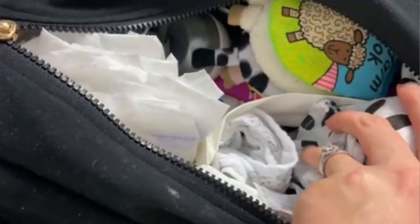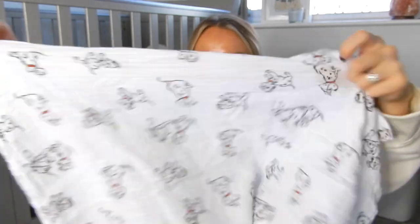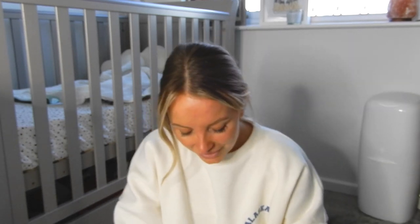I always make sure I've got four nappies in here and I always put the nappy sack inside the nappy. Then we've got muslins — I always make sure we have two or three rolled up. His sickness isn't as bad as it used to be so we'll go for two. I roll them up and put them in the little side pocket. Casper is a sicky baby so we always make sure we've got fresh muslins in there.